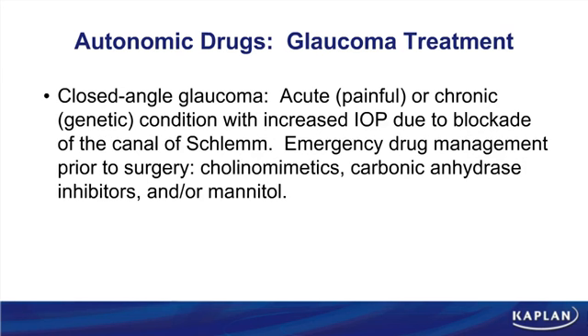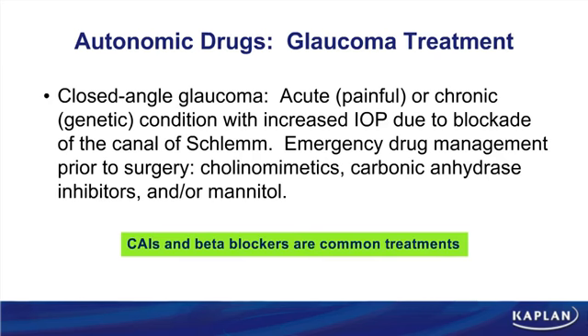In closed-angle glaucoma, you see a rapid rise in intraocular pressure due to blockage of the canal of Schlemm. This is an acute, painful condition — possibly even genetic — with a rapid rise in intraocular pressure. Emergency drug management is required prior to surgery. Carbonic anhydrase inhibitors and beta blockers are common treatments for acute closed-angle glaucoma.